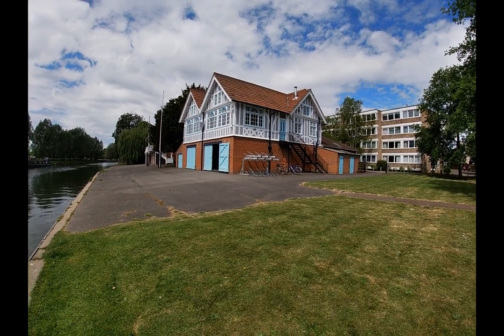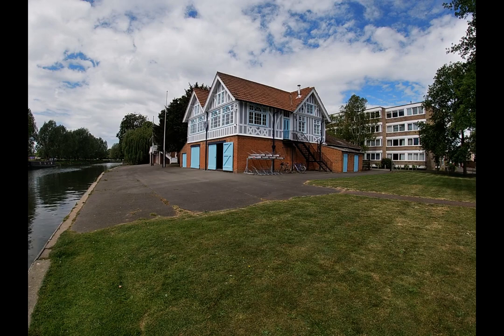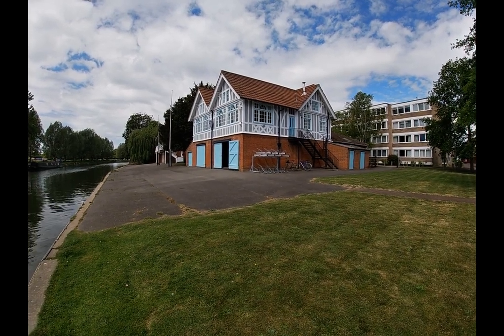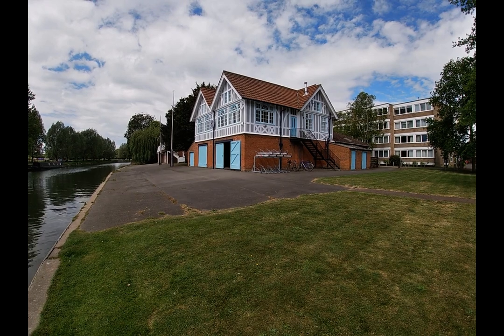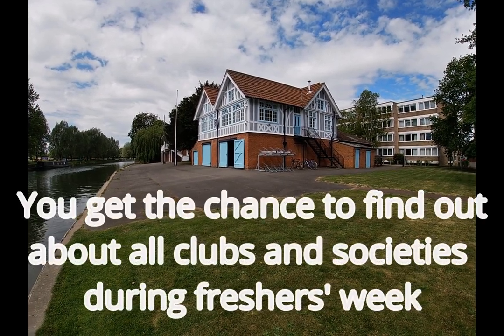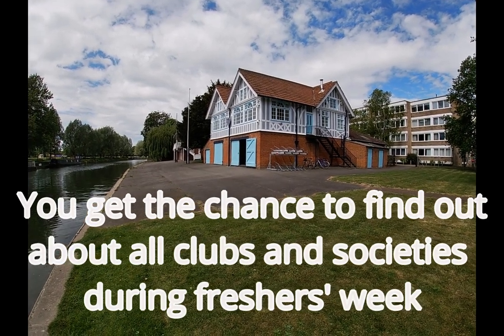Welcome to Pembroke College Boathouse. The boat club is open to all students — you just need to get introduced to the committee, the president, and the captain, and they'll look after you. It's just another facility here at Pembroke College.